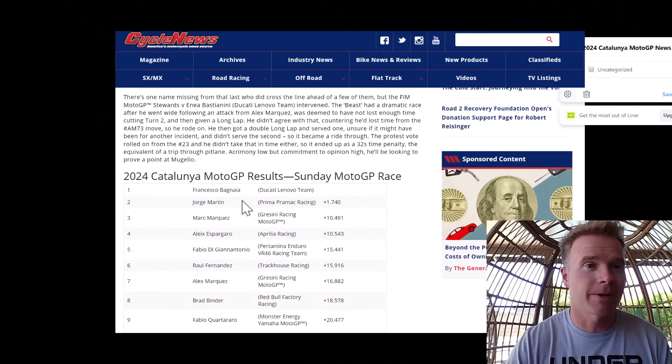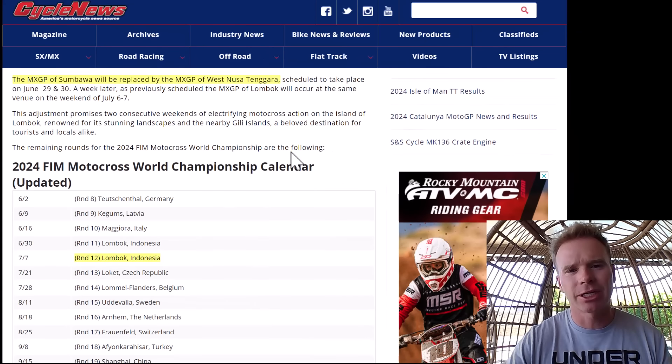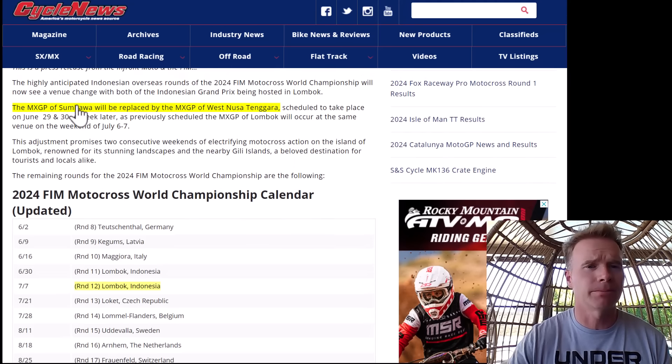That makes me wonder — next year when the Ducati is released in America, how well that's going to go and which riders will be on that team. They are going to spare no expense getting top-notch talent to win a championship. The MXGP World Championship is switching — getting rid of the Zimbabwe round and replacing it with the Lombok round at the end of June and July.